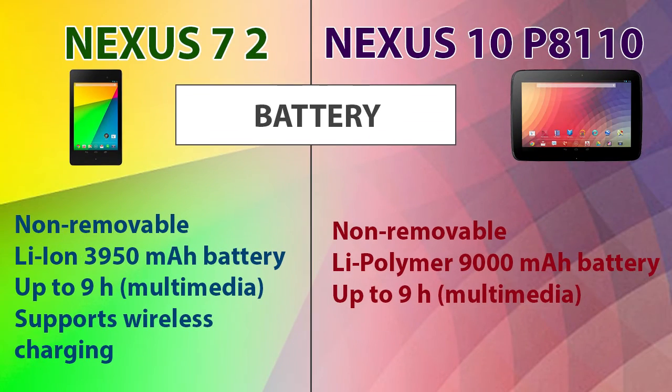Now let's compare the batteries. Though the Nexus 10 has a higher rated battery at 9000 mAh, the backup time given by both devices is the same, because the Nexus 10 is a bigger tablet with more pixels to light up. Additionally, the Nexus 7 supports wireless charging.